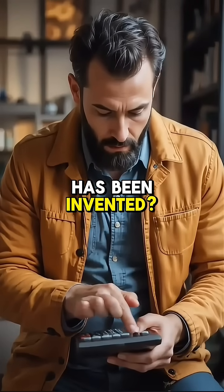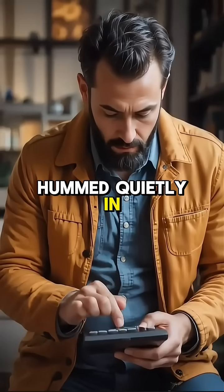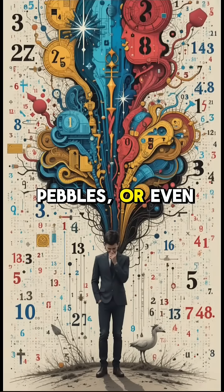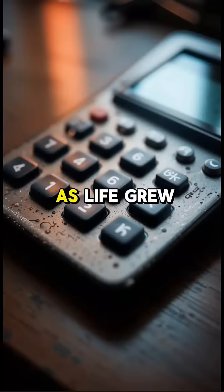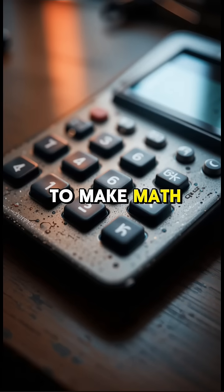Do you know how the calculator has been invented? Long ago, before numbers danced on screens or machines hummed quietly in our pockets, people had to rely on their fingers, pebbles, or even scratches in the dirt to count and calculate. But as life grew more complex, so did the need to make math easier.